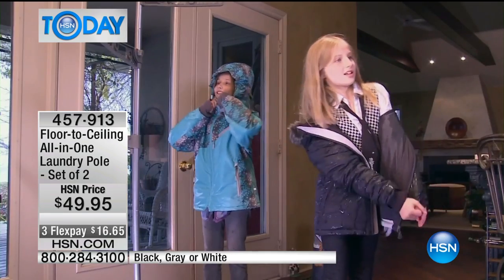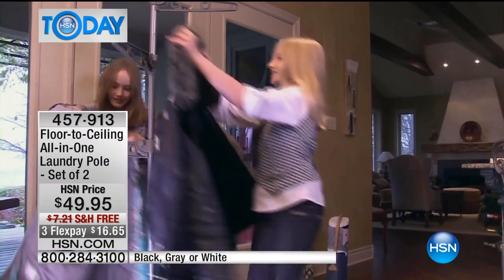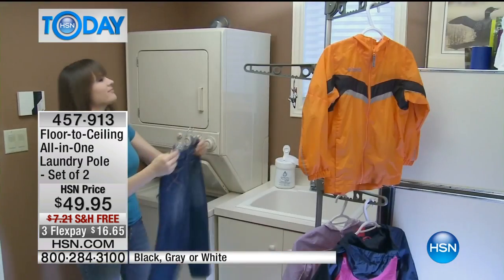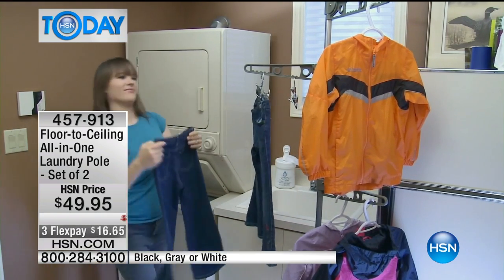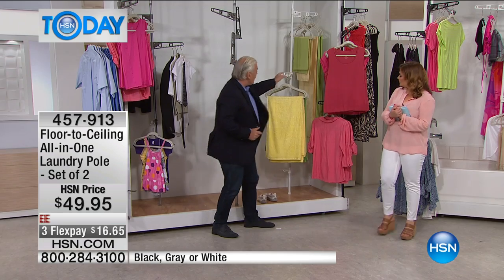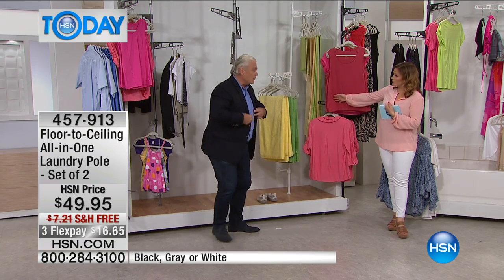It gives you rooms you never had before. This is an instant mudroom — put it at the back door when the kids come in with wet coats on rainy days. Maybe you have a pool and summer's coming — the kids come in with towels, put it at the back door and you've got an instant gazebo. Instant linen closet too — you can have all your towels and linens stored in there.